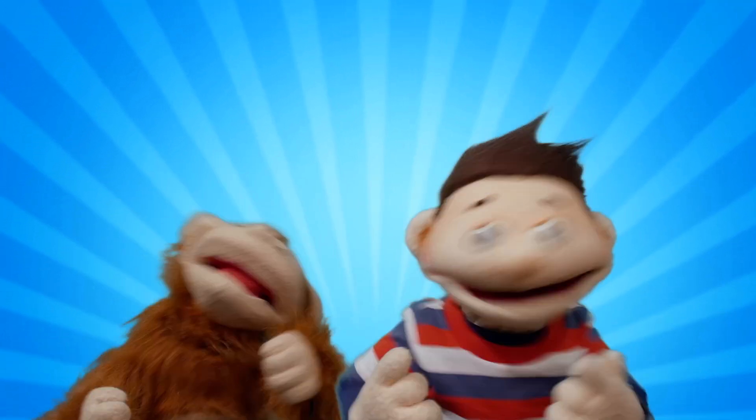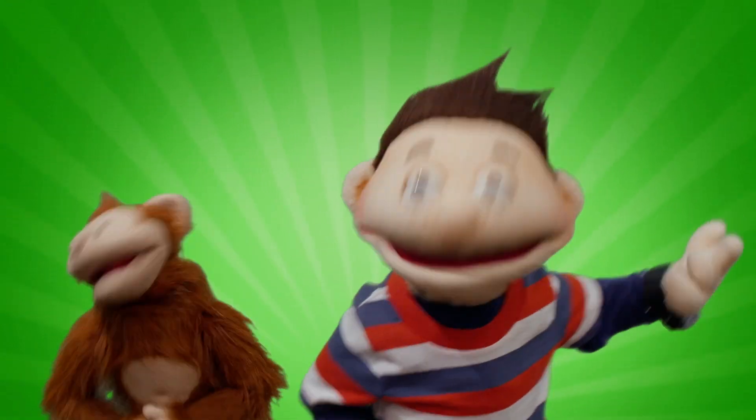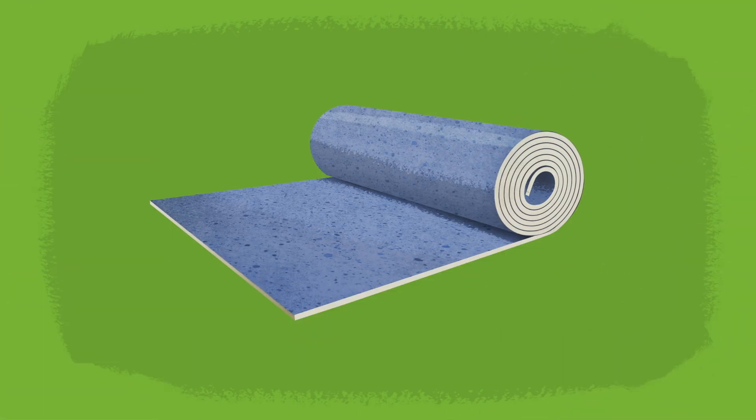Ask, ask a question. Find, find an answer. Now you know.